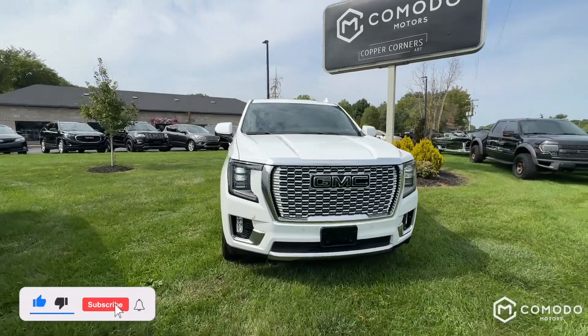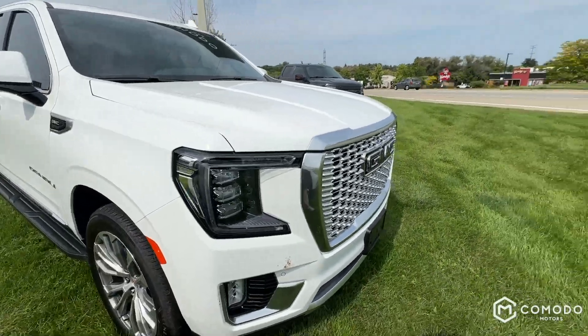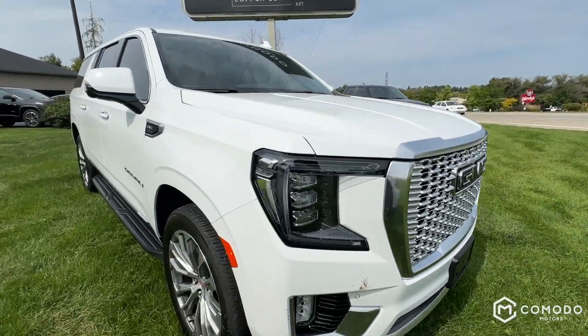This is our 2021 GMC Yukon XL Denali. It's not an Ultimate, it's not a blacked-out grille — it's a carbon fiber grille. No Ultimate, just Denali.